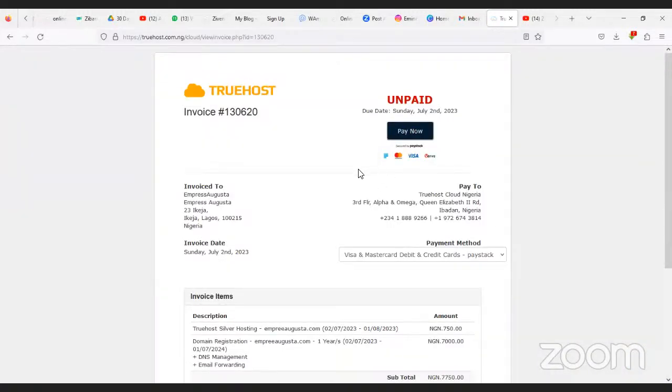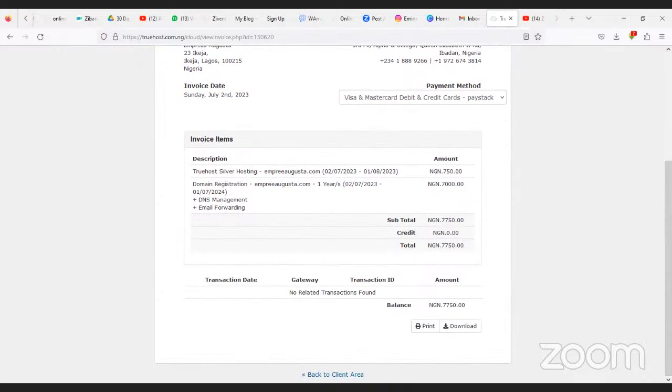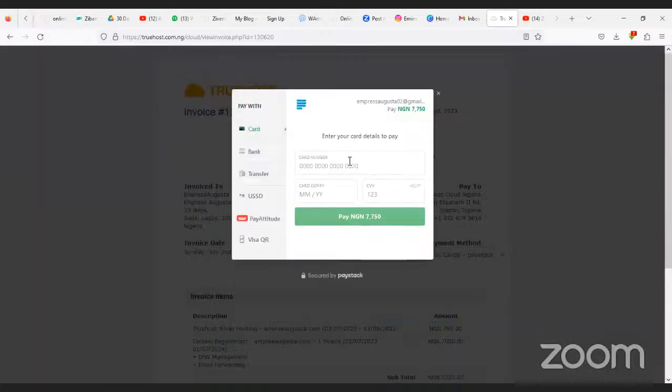A receipt — Invoice 1306 — has been generated showing the summary of what you are paying for. You can print or download the invoice. The next thing is to click Pay Now. If you chose debit/credit card via Paystack, it gives you the payment information to complete the transaction.